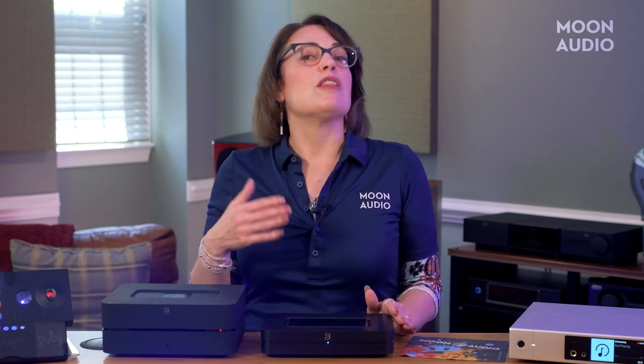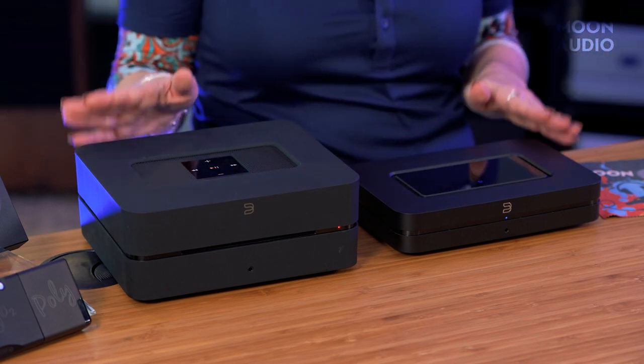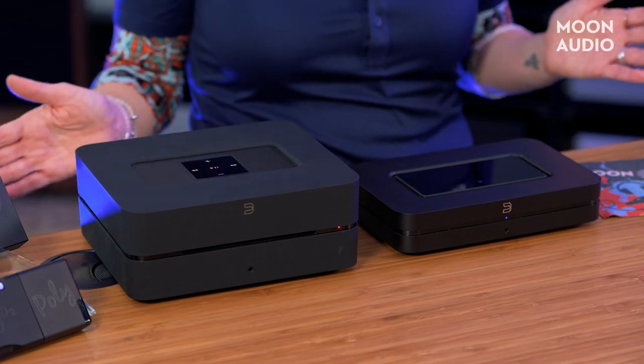Hundreds of internet radio stations, premium music services like Tidal and Qobuz, and dozens of other music streaming services are integrated within the app. The BlueOS platform allows you to stream your music libraries to multiple Bluesound players throughout your home. And if you want to use Roon to stream Tidal or Qobuz, the Node and the Vault 2i are both Roon-ready.